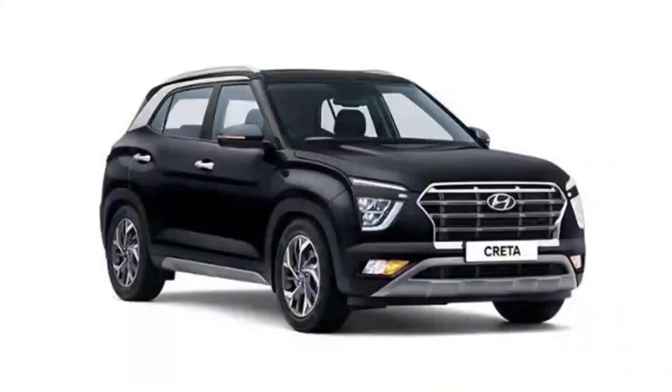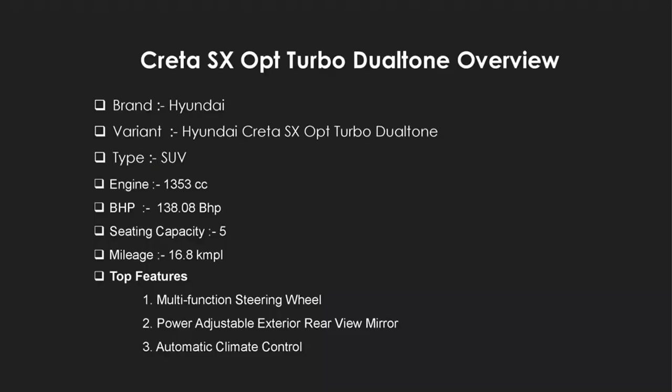Now we will discuss the car model: the Hyundai Creta SX Opt Turbo Dual Tone, which is the top variant of the Creta. Here we can see the car model — the brand is Hyundai and the variant is the Hyundai Creta SX Opt Turbo Dual Tone. Here we can also see the top features of the car.